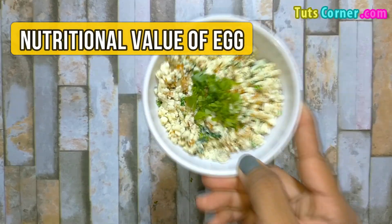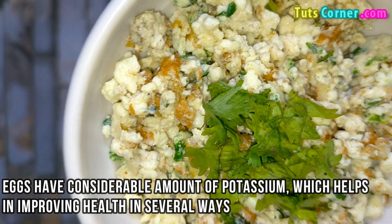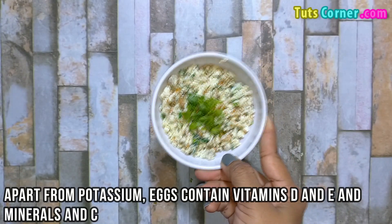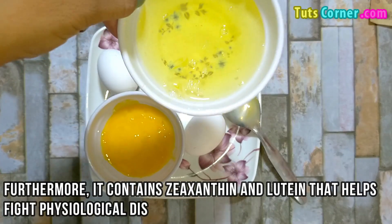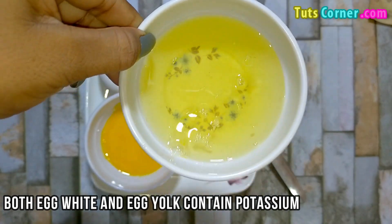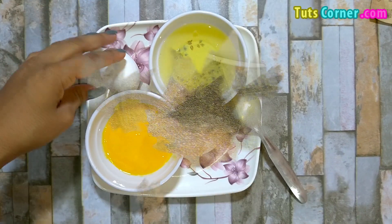Now let us see the nutritional value of an egg. Eggs have a considerable amount of potassium which helps in improving health in several ways. Apart from potassium, eggs contain vitamin D, E, various minerals, and carotenoids. Furthermore, it contains reactinthin and mutin that help fight physiological diseases. Both egg white and egg yolk contain potassium. Egg yolk contains a higher amount of phosphorus, and hence egg white is a better choice for kidney patients. Thank you.